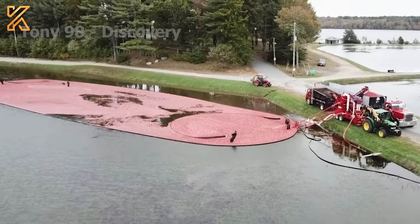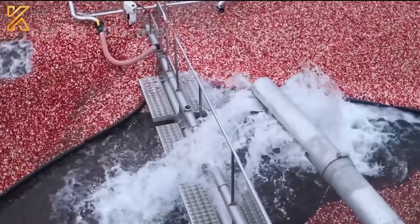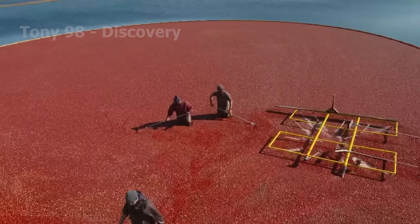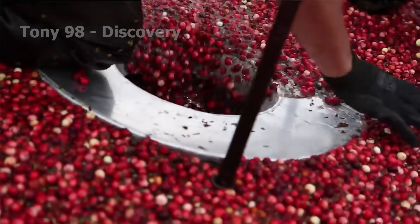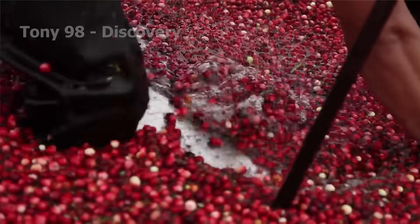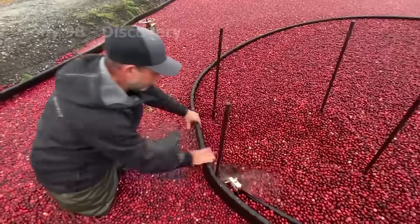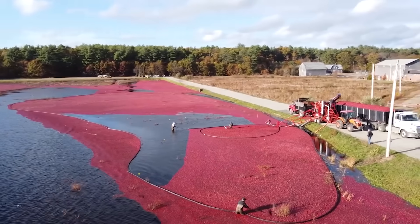The system helps American farmers harvest 40,000 acres of cranberries annually, making the U.S. the global leader in cranberry production. The process of vacuuming berries into the machine is carried out using powerful suction systems, which cause the berries to float on water and then be collected into storage bins. The cranberries are then cleaned using water jets to remove dust and debris.